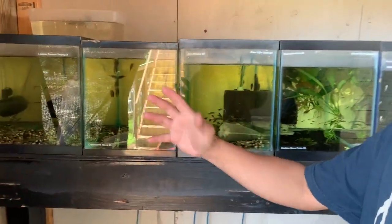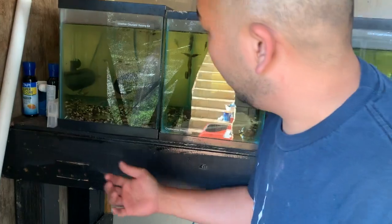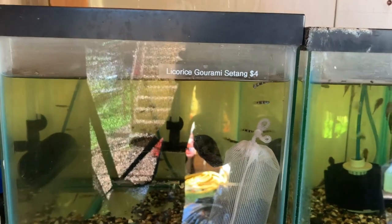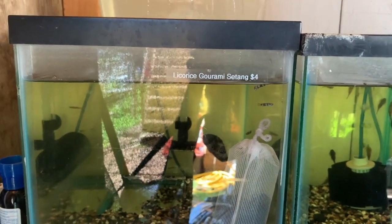Nothing is labeled — sorry, he just got it in yesterday. This tank has what they call rocket killifish or clown killis. These are great nano fish for top swimmers and mid swimmers.